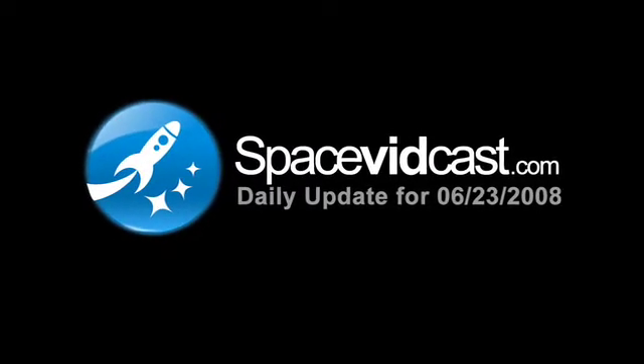This is your daily Space Vidcast for June 23rd, OTT 8. My name is Benjamin Higginbotham. I'm one of the hosts of Space Vidcast and I wanted to give you a quick tour of what's new and why we were offline all last week. Let's get started.